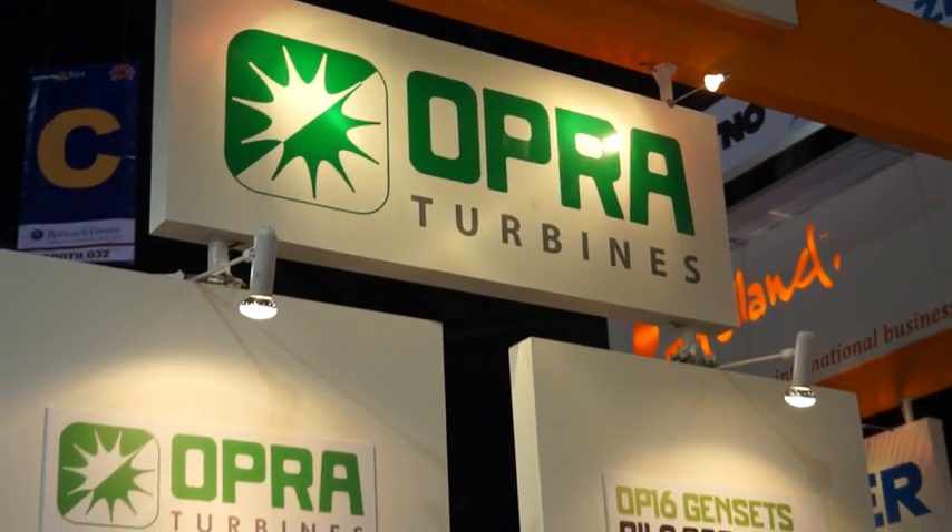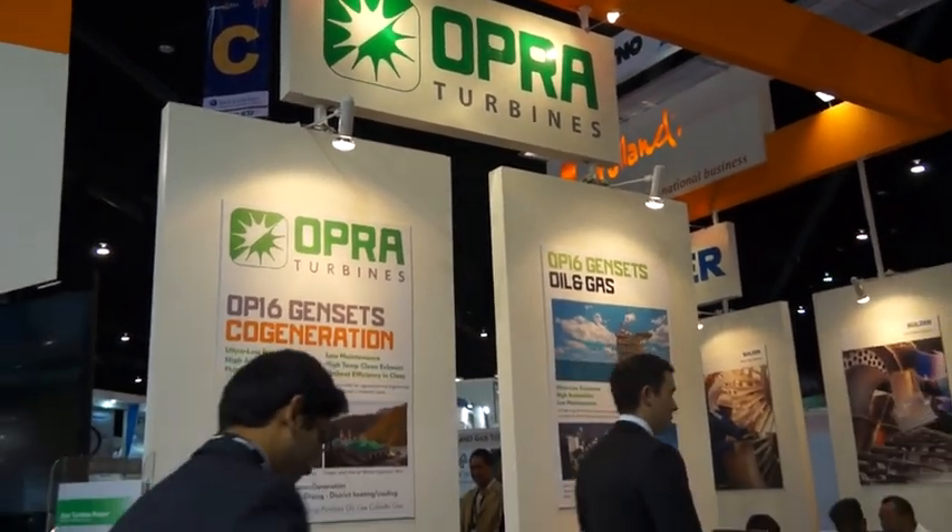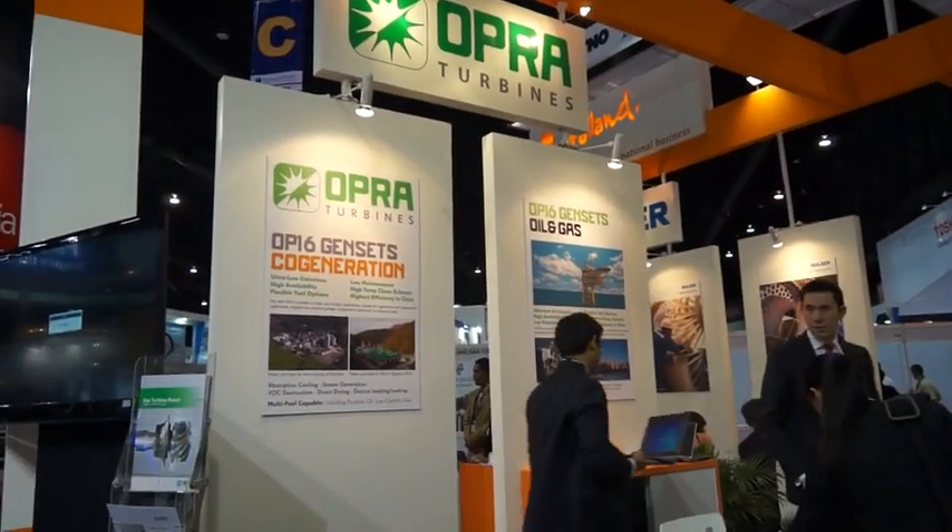Asian Power recently caught up with Fredrik Mowell of Oprah Turbines to talk about its turbine technology and Asian market operations.